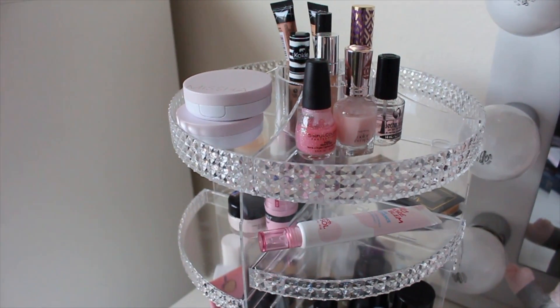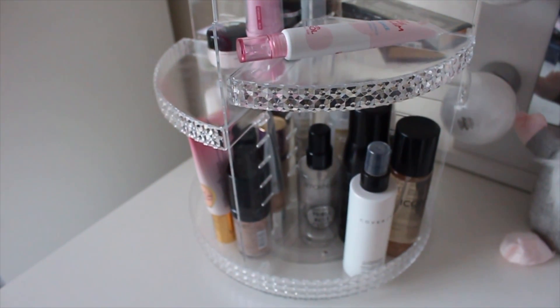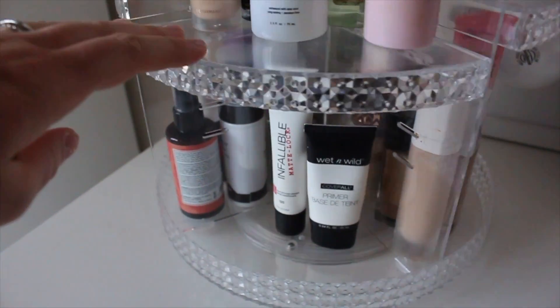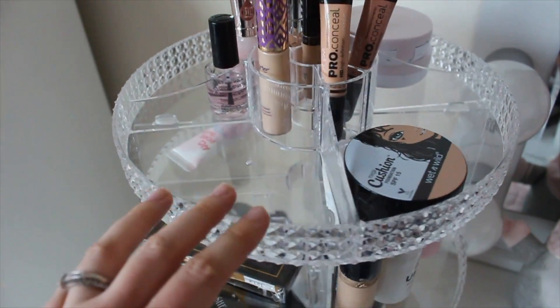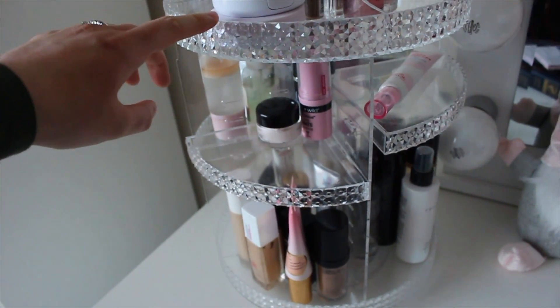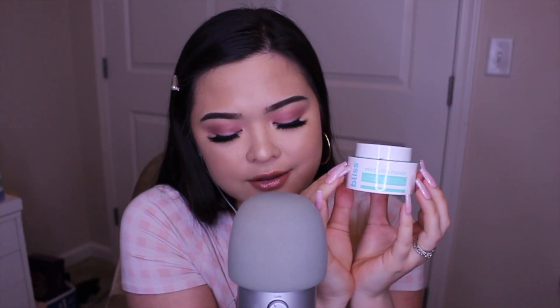I want to give a quick shout out to this makeup organizer I've been obsessed with. You've probably seen it in the background of my videos — it sits on my vanity. This isn't sponsored but I'm obsessed with it. I store a lot of my foundations, concealers, and all that stuff in it. I'll have it linked down below if you're interested.